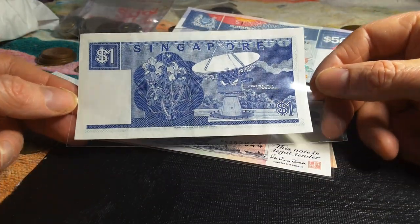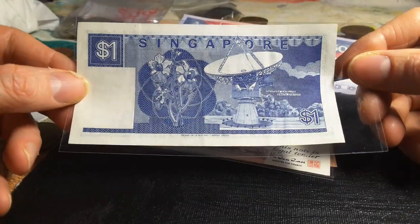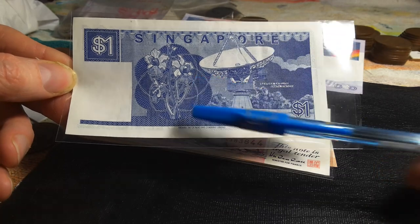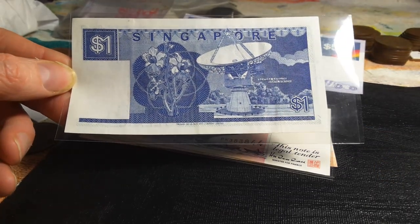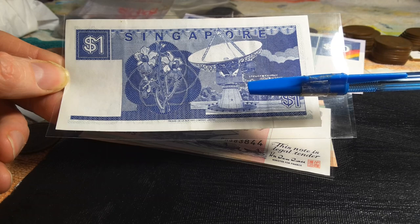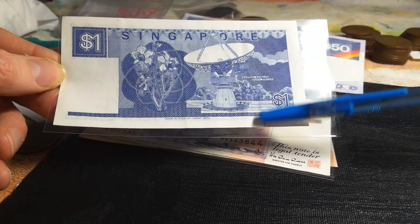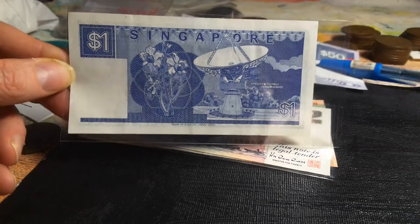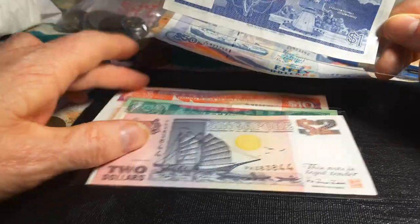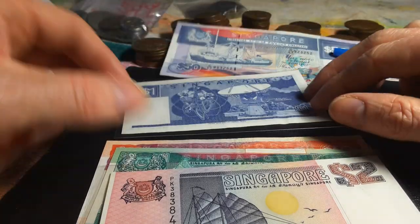They also have a security thread — this one is blue and was first introduced in 1987, then replaced with a coin in 1989. On the back we have a flower that looks like a type of orchid; if anyone knows about Singapore flowers leave a comment below. The main picture on the back is the Sunosa satellite station, which is on an island in the south of Singapore. This note is in almost uncirculated grade and costs about four or five dollars on eBay.